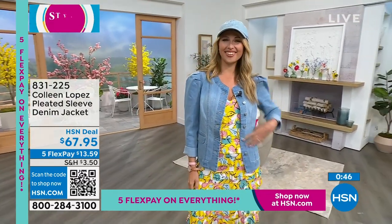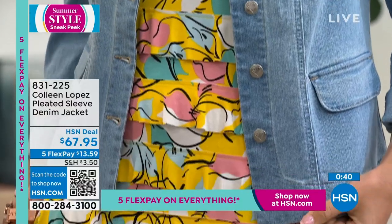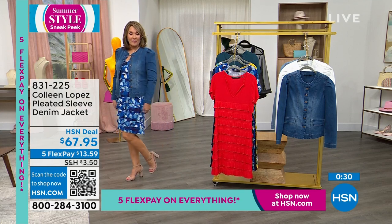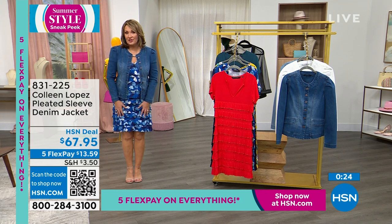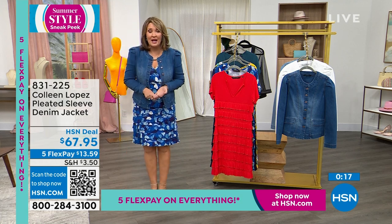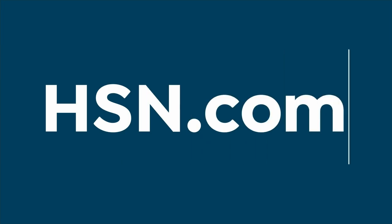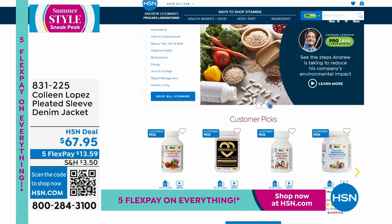If you'd like it, the jean jacket is $67.95 with five payments of $13.59 — item number 831-225. If you're still ordering the today's special, thank you so much — well over 4,000 people have already ordered our best value of the day, close to 5,000. Get it before you go to sleep because as the day progresses sizes and colors may not be here. Also, check out Andrew Lesman's store on hsn.com — monthly specials, free shipping and handling on everything.